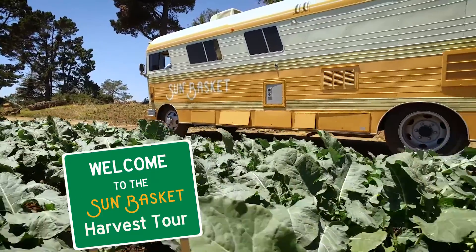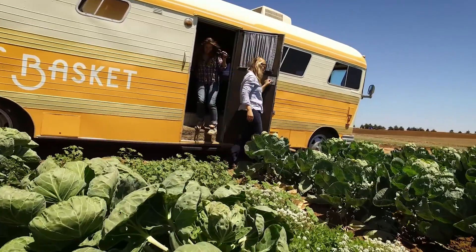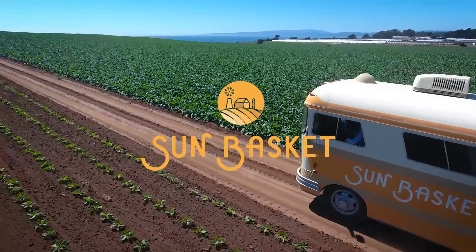We're Sun Basket's Harvest Tour Crew — Christina and Meredith — traveling from farm to farm, visiting our organic farmers and producers, and discovering what makes your Sun Baskets shine. Come ride with us!